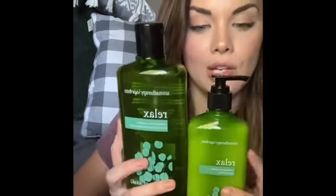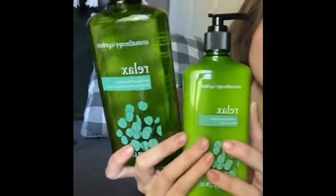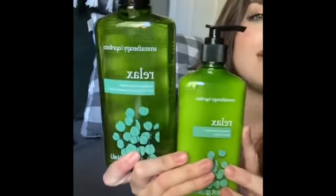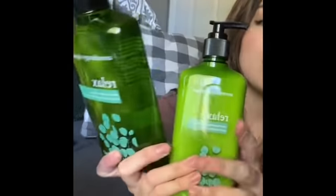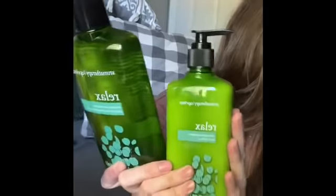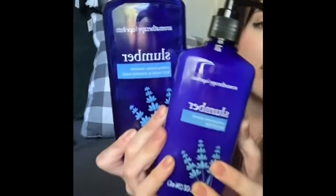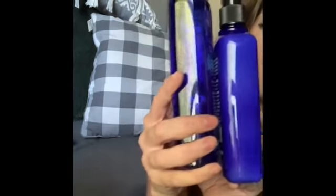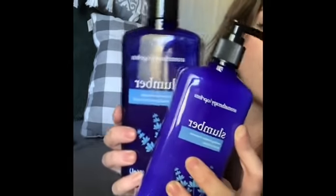I'm so excited I finally found these at my Dollar Tree — I've seen them hauled on so many videos. They look just like Bath and Body Works products. I grabbed two sets of this and one of the slumber set since they only had one lotion. Look how cute that would be as a gift! I haven't tried or smelled them yet, but I'll let you guys know how they are.